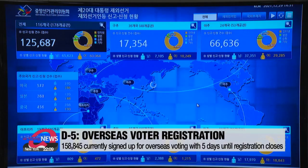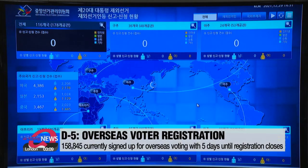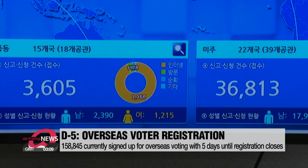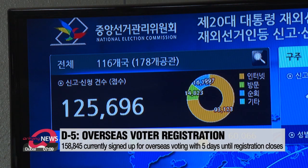The National Election Committee says currently around 159,000 have signed up, still falling short compared to the 2017 presidential election when overseas voters amounted to 222,000.